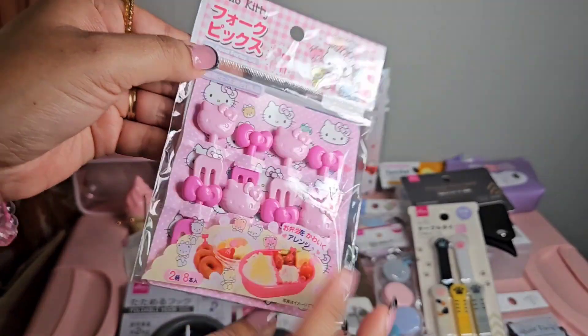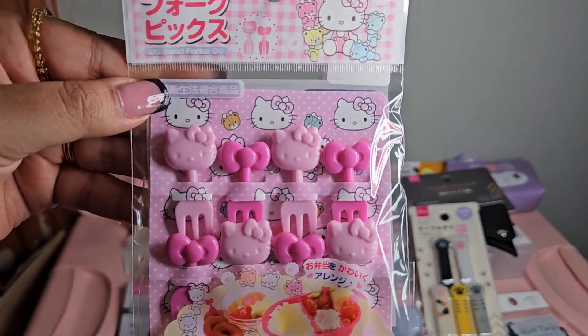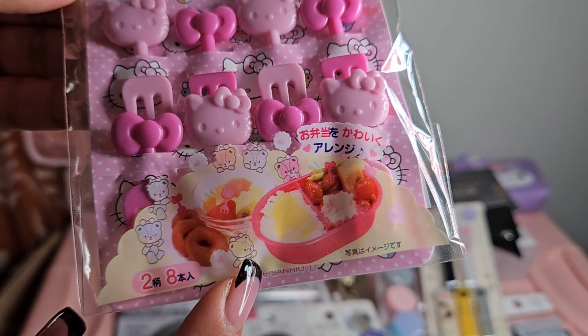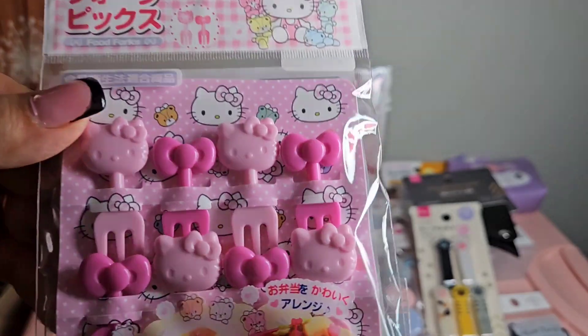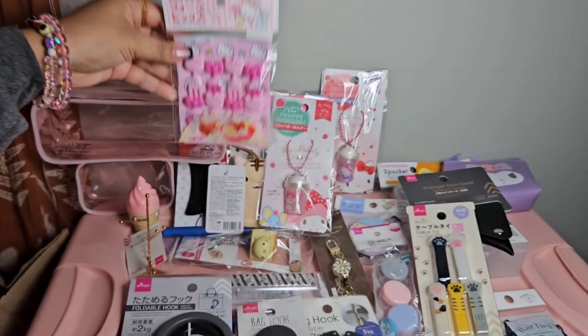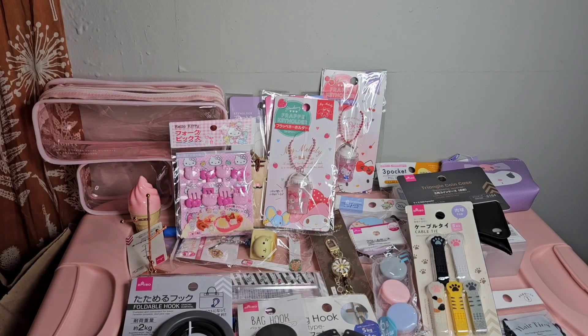Next we have this Hello Kitty food fork set. If you look closely, these are actually mini forks - there's a picture of a bento box and you can use them for fruit or snacks. Honestly, when I first picked these up I was grabbing whatever and I thought these were hair clips.